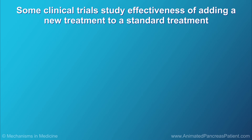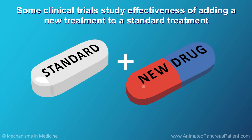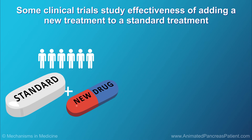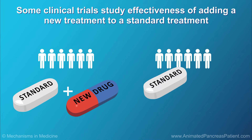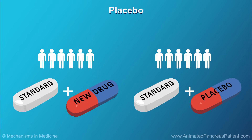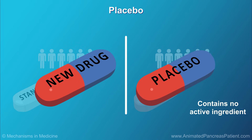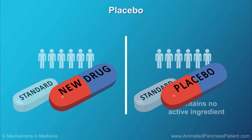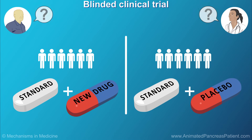Some clinical trials may want to study the effectiveness of adding a new treatment to a standard treatment to see what works better. In these studies, half the patients will receive the standard treatment plus the new treatment, and the other half will receive the standard treatment plus a placebo. A placebo is a treatment that looks identical to the new treatment but contains no active ingredient. These types of studies are often called blinded, meaning that one or more parties involved in the trial do not know which patients have been assigned to which treatment.